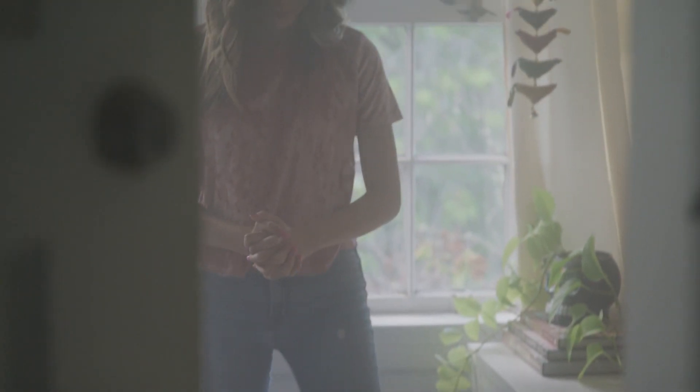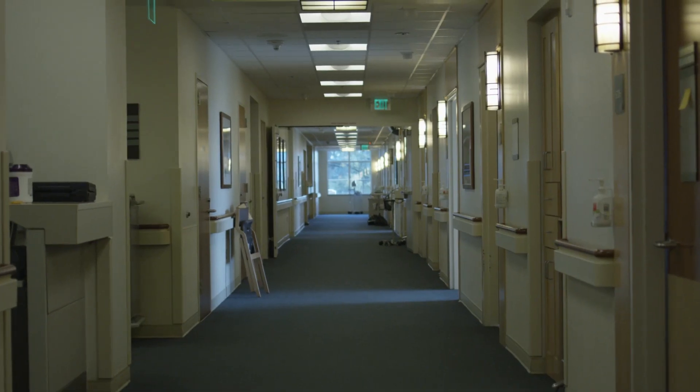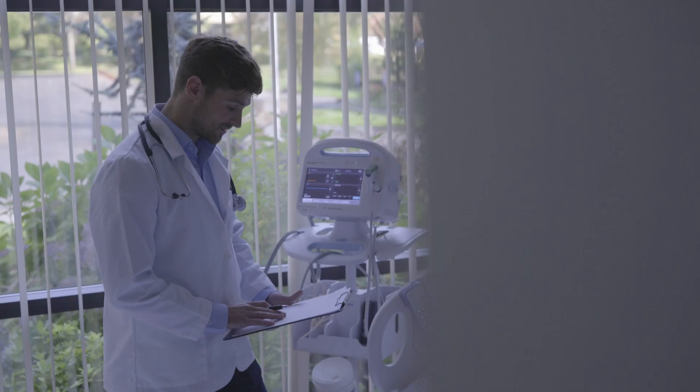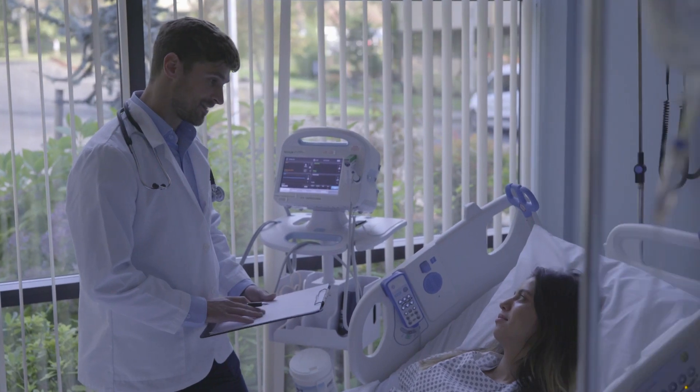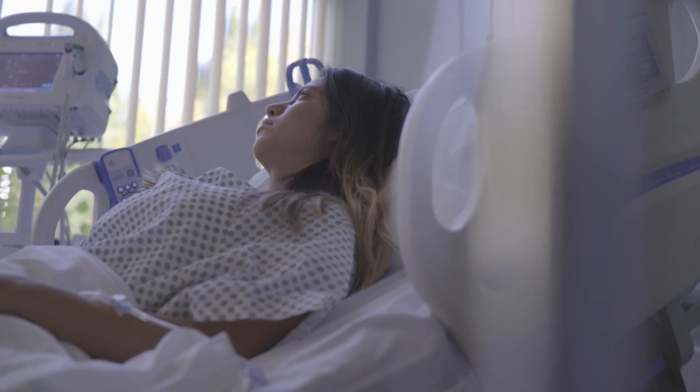I got diagnosed with scoliosis when I was 15. A family friend noticed that the symmetry in my hips was a little bit off. A month later I went to Shriners Hospital in Tampa, which is like the top scoliosis children's hospital, and they decided to put me in a brace to kind of stabilize me.